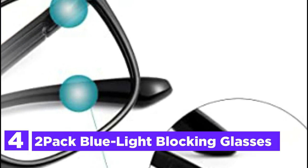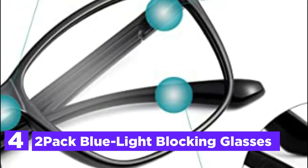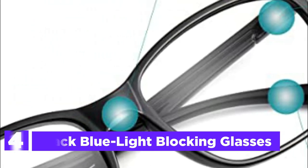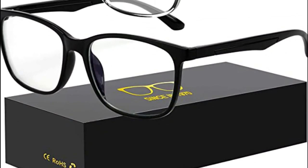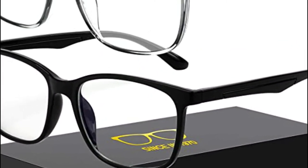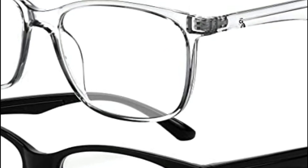At number 4: 2-pack blue light blocking glasses. Anti-blue light glasses will assist you in blocking dangerous blue lights from TV, computer, or phone screens, blocking harmful light waves as well as UV 400 to reduce glare and protect your eyes from the damaging effects caused by blue light. Reduces strain on your eyes, headaches, and blurred vision caused by long exposure to blue-colored light, making it possible to have peace and sleep.